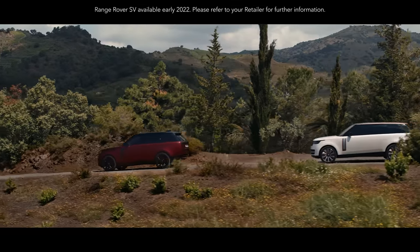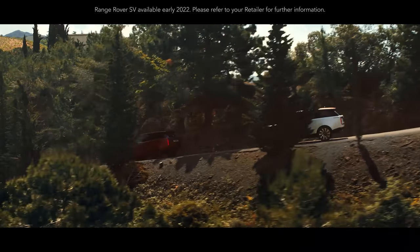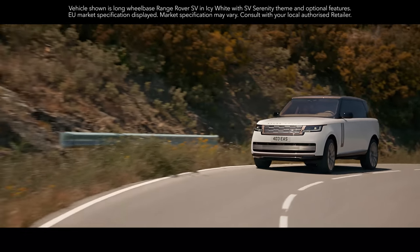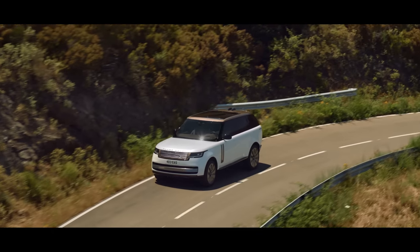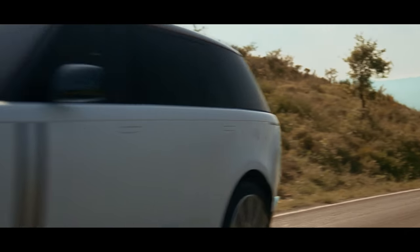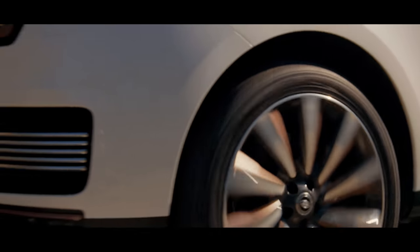The new Range Rover is available with a choice of more efficient, high-performance engines. Exemplary levels of refinement and efficiency are delivered by the latest mild hybrid Ingenium petrol and diesel engines. And the new Range Rover is the first of our vehicles to be powered by our latest 530 PS 4.4-litre V8 engine.